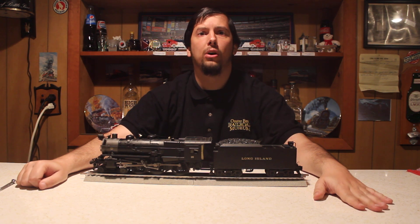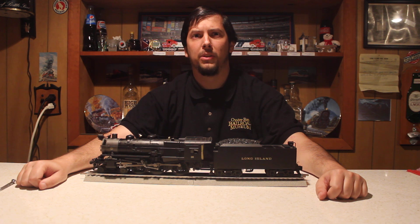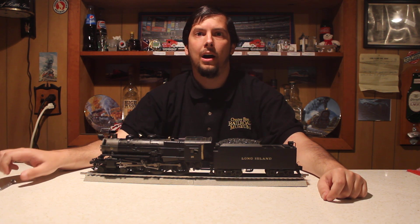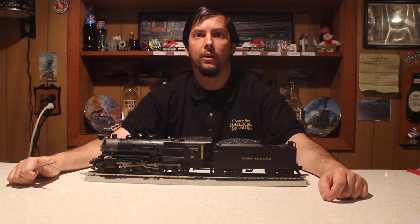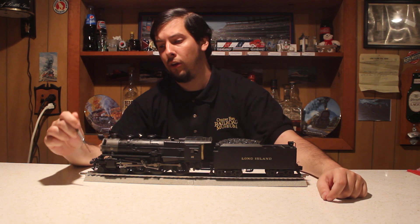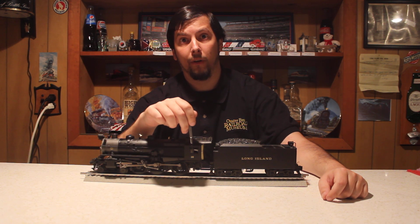Our first video is going to be on the design and the history of the class of locomotives that number 35 belongs to, and that's the Pennsylvania Railroad G5S. Under the Pennsylvania Railroad, the letter G stands for a 4-6-0 wheel arrangement — that means there's four leading wheels, six drive wheels, and no trailing wheels.